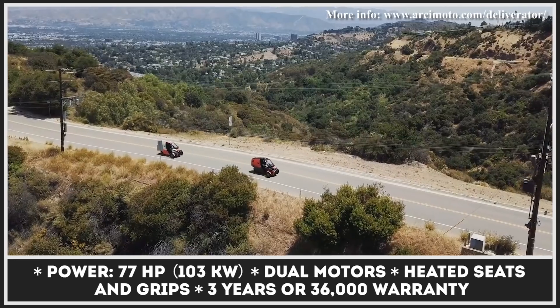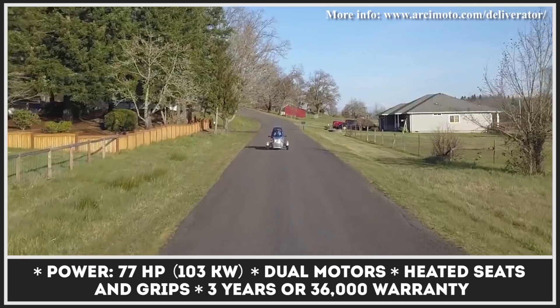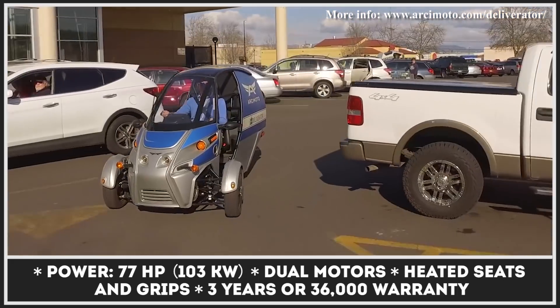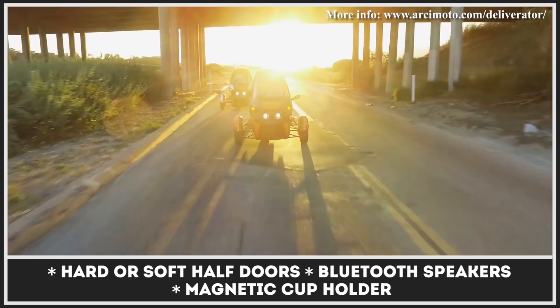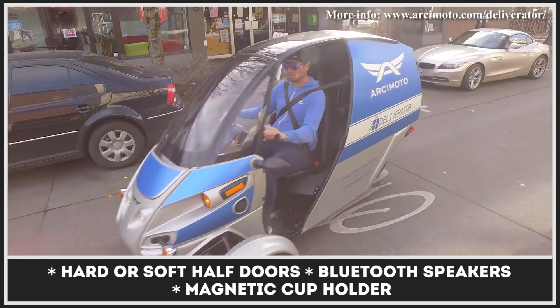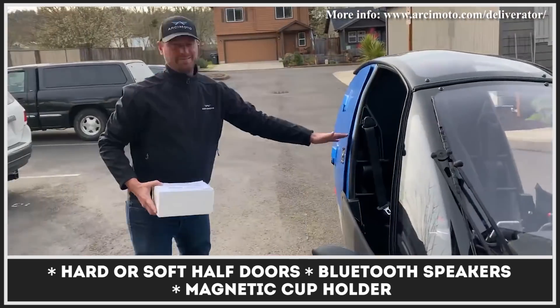Powered by a 77-horsepower dual-motor powertrain, the EV can drive for 102 city miles at speeds reaching 75 miles per hour. This three-wheeler is currently available for rent through Los Angeles HireCar car-sharing service, and it is already hailed as the ultimate last-mile delivery vehicle for post-grocery or takeout.